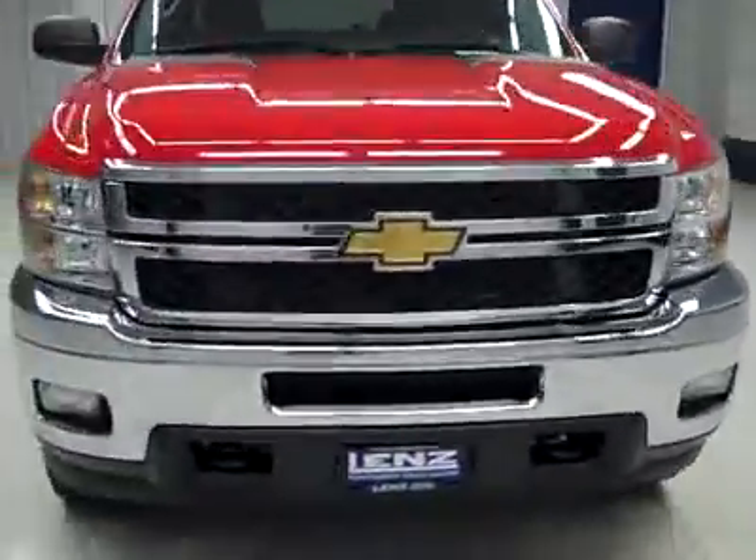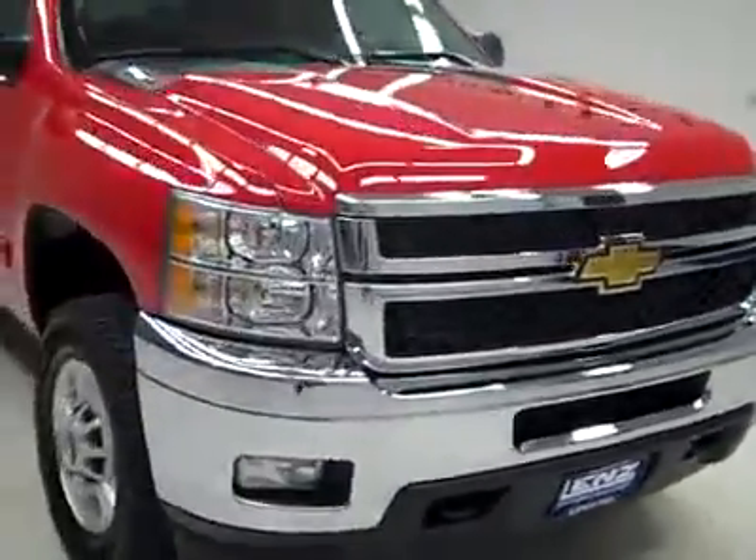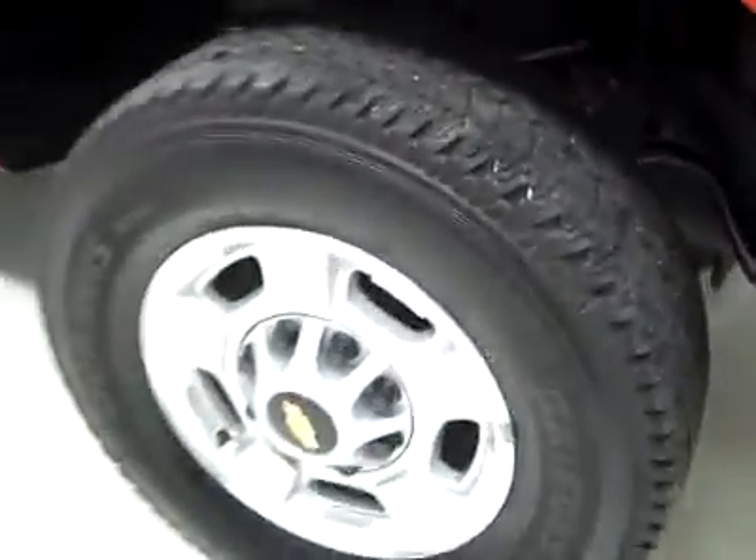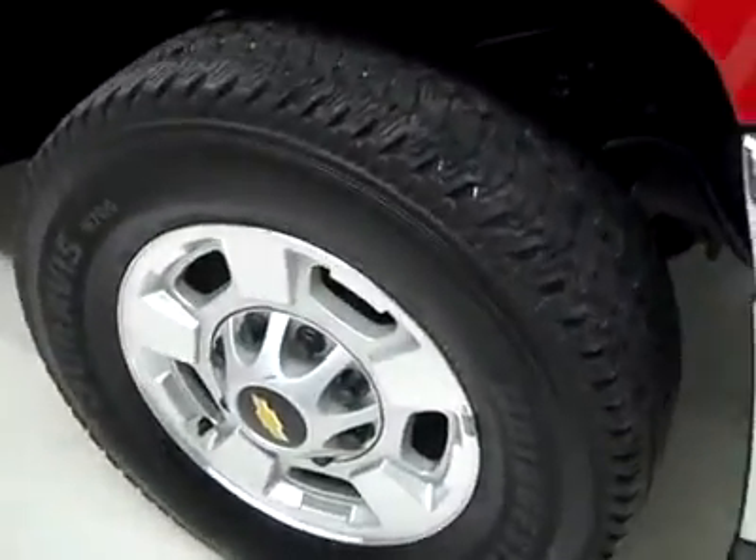This is Stockmer P2634, a 2011 Chevy 2500 crew cab short box with the LT package and Z71 package. Color is red, only 17,000 miles, and LML Duramax diesel engine.